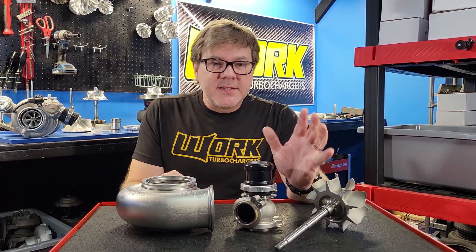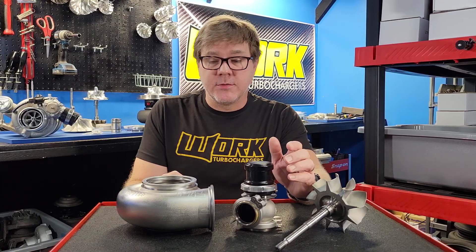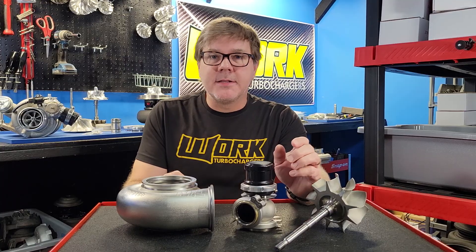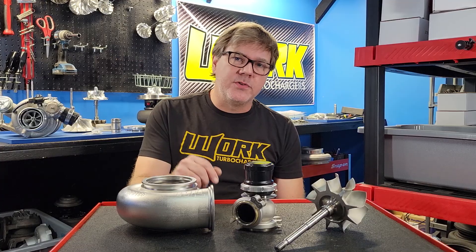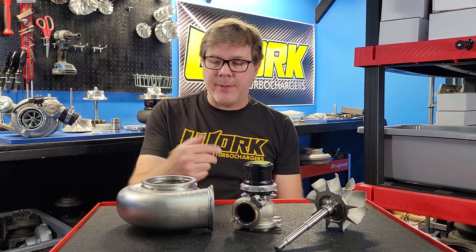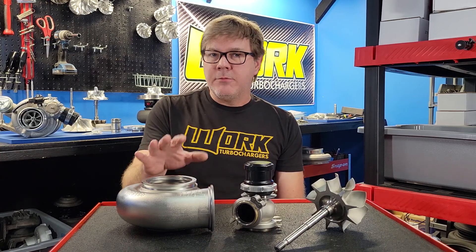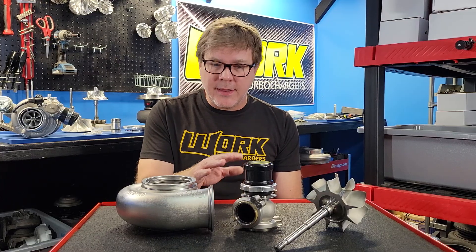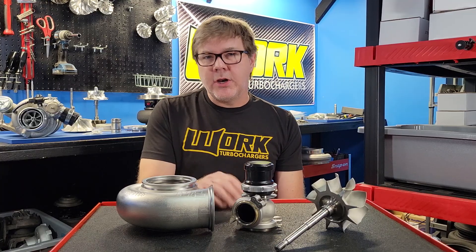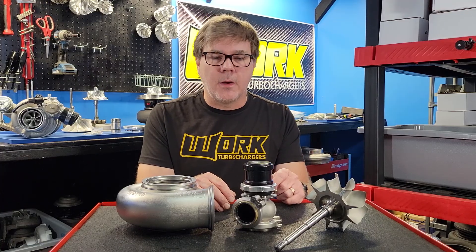We went back to the dyno under similar atmospheric conditions, same fuel, no real changes — just showed up a couple of days later and started making pulls. First thing I did was have him knock five pounds of boost out of the engine. We made a baseline hit, made decent power, but saw the same trend of possibly higher drive pressure. This time we also had EGTs. We looked at EGT numbers and that data, while not concerning, was definitely higher than I thought it should be for the power level we were making in the tune it was on.